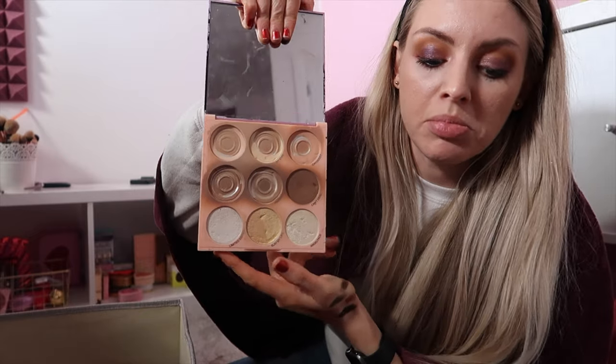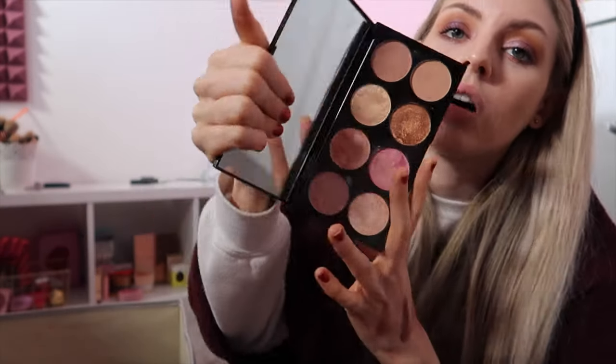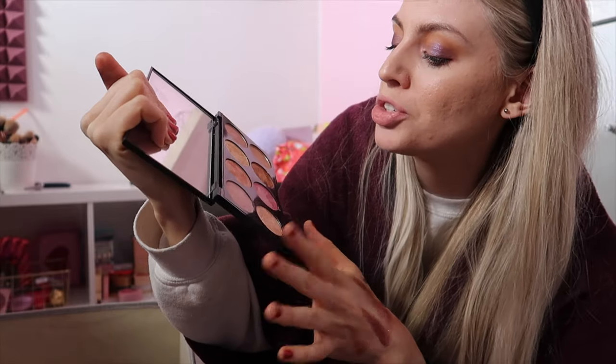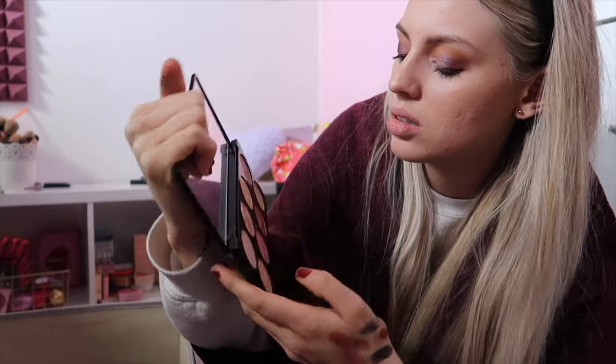I actually really like this palette from Imagination — this is her face palette. I like that one. We also have an Ultra Blush palette — I actually really like this, but I just don't use it. It's probably out of date as well. I've had it for over three years. It's got to go.